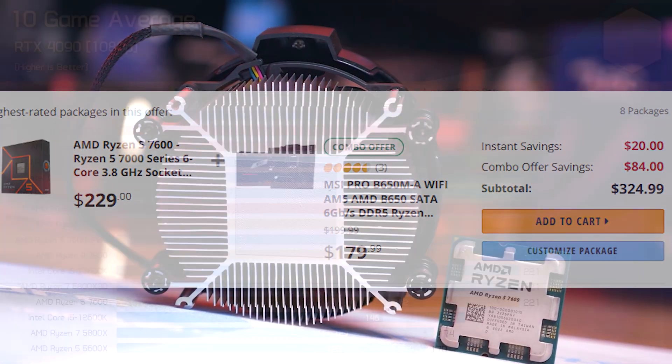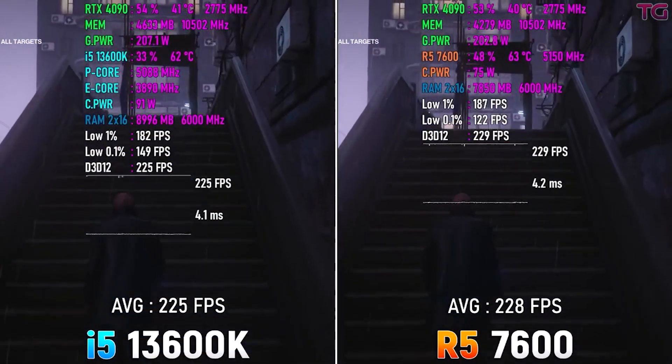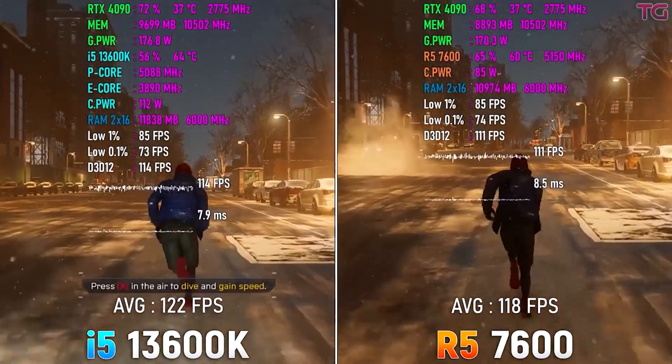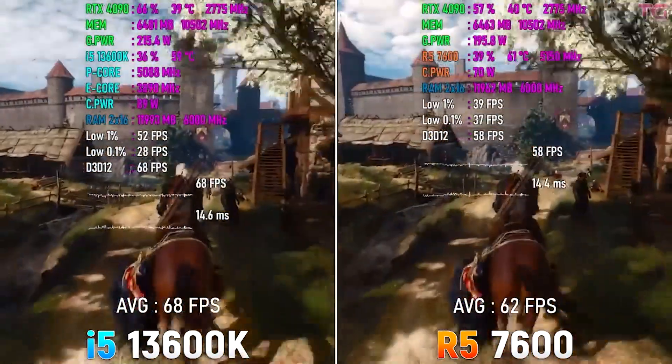Compared to a Core i7-12700K or i5-13600K build with a B660M or B760M board, it costs around the same, but the Ryzen 5 7600 paired with DDR5 versus the i5-13600K with DDR4 actually delivers better gaming performance. So we're not bottlenecked — we're getting better performance for less money.